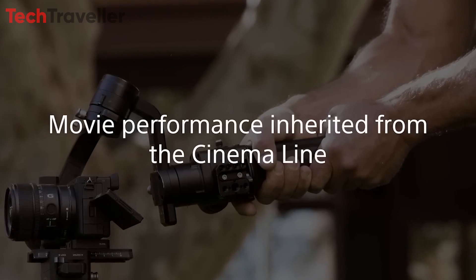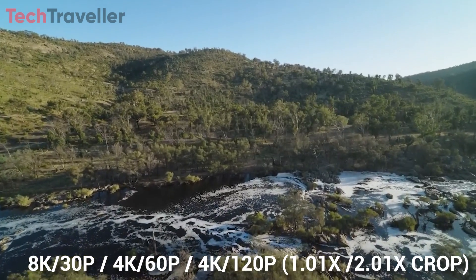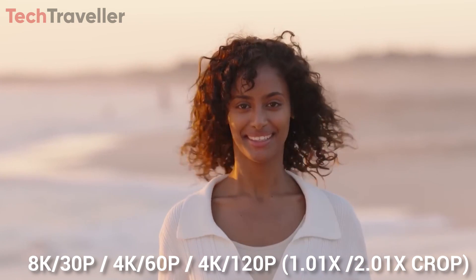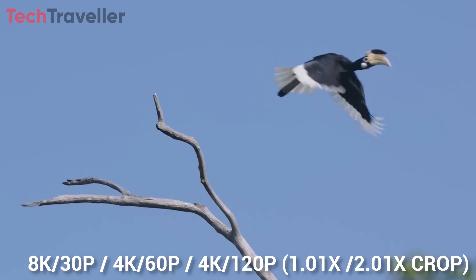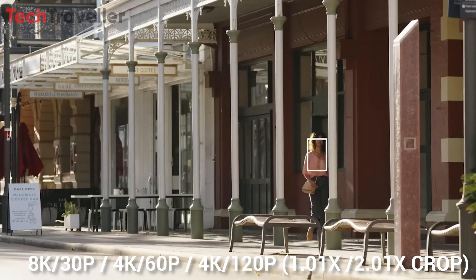In addition to its impressive still photography capabilities, the Sony A6900 excels in the realm of videography. With full-pixel sampled 8K/30p recording capability, as well as 4K/60p and 4K/120p options with 1.1x and 2.1x crop modes, this camera offers unparalleled versatility for filmmakers.